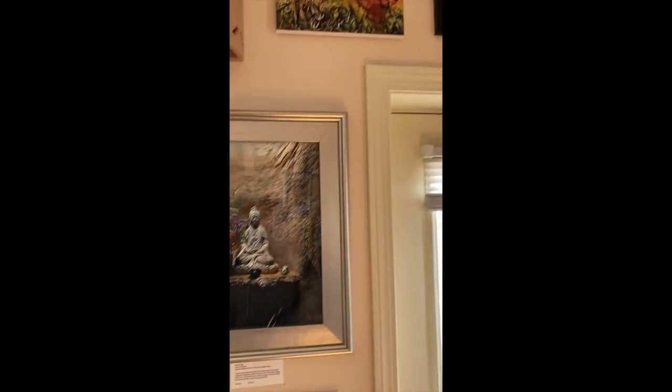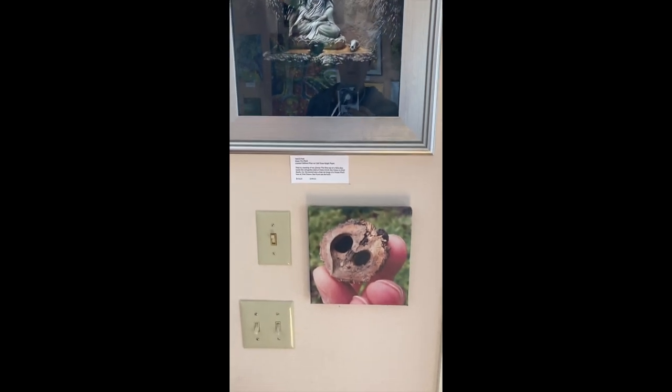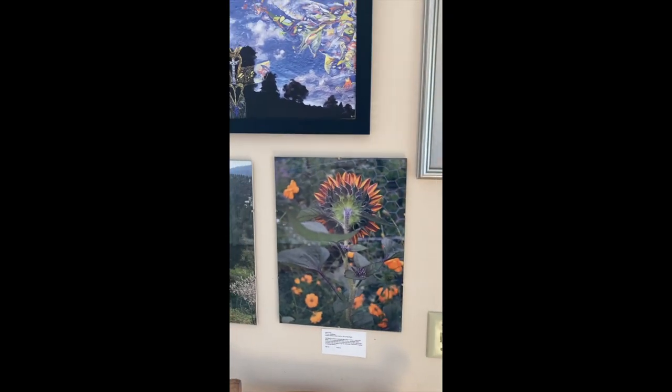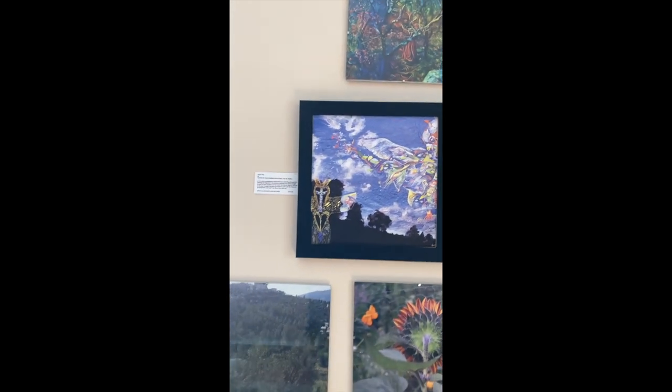Then there are a variety of framed photographs, prints, digital photo-painting fusions — some in clip frames and some in wood or metal frames.